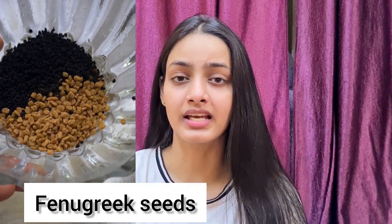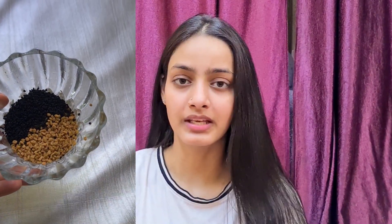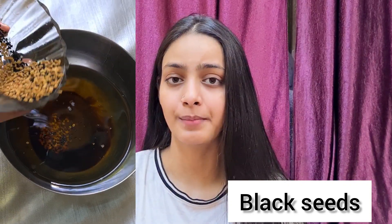I also have two types of seeds: fenugreek seeds and kalonji (black) seeds. Kalonji or black seeds are very helpful to promote hair growth, and fenugreek seeds are very helpful to strengthen hair and reduce hair fall. These two seeds are not very expensive — you can find them in a store, or I will also provide links in the description so you can purchase them from there.